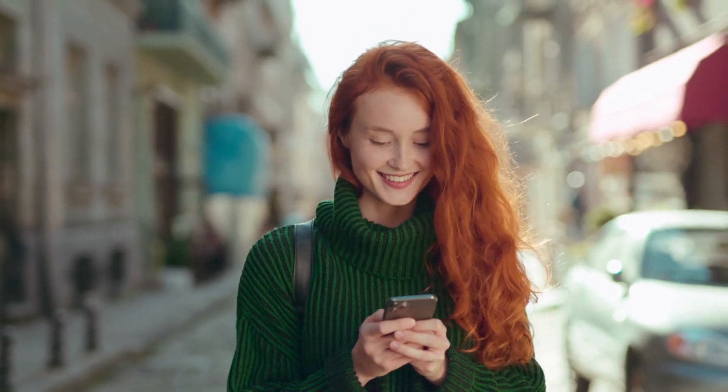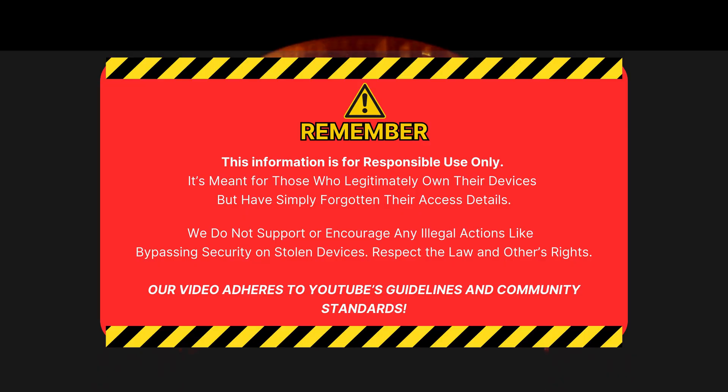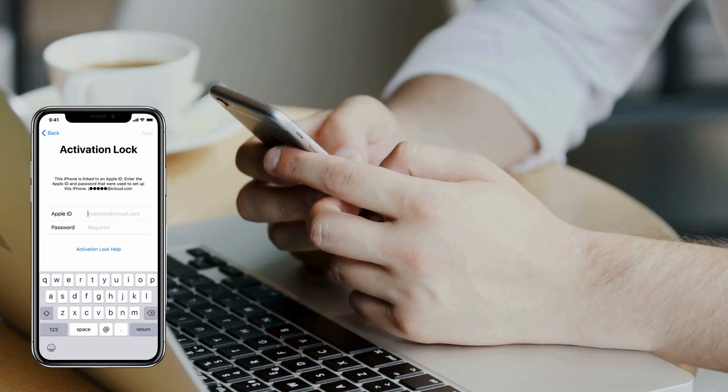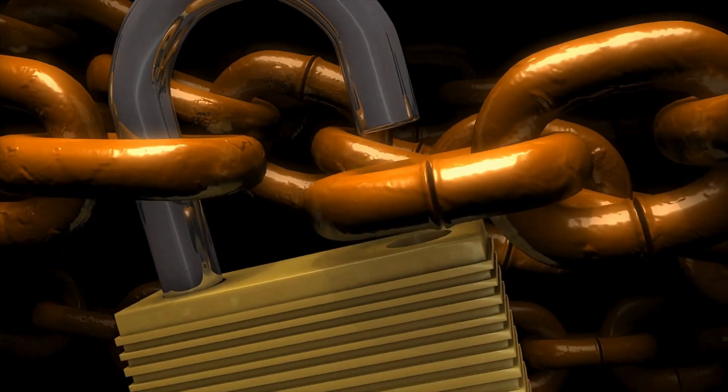By the end of this video you'll have all the tools you need to unlock your device without any shady software or costly fees. Quick reminder: this info is for people who legally own their device but forgot their access info. We don't support bypassing security on stolen devices — respect the law and others' rights. Our video follows YouTube's guidelines and community standards. Now let's get started.